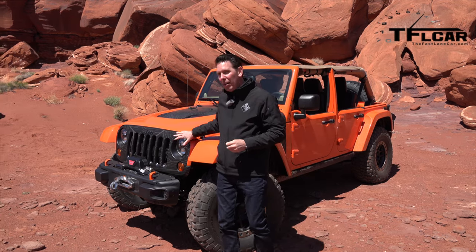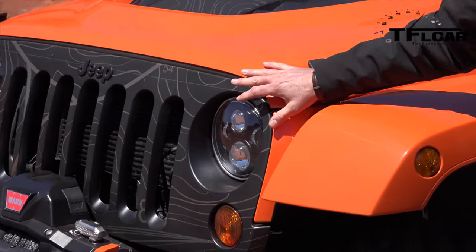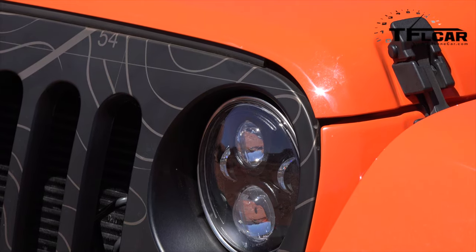The headlights are our Jeep Performance Parts that we're going to be offering as well. They're LED headlights — fantastic functionality at night.